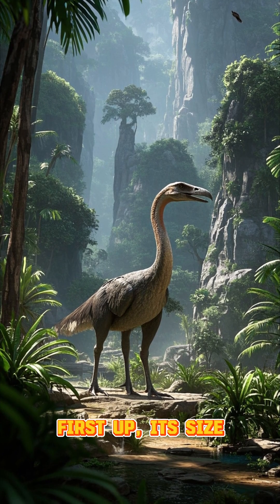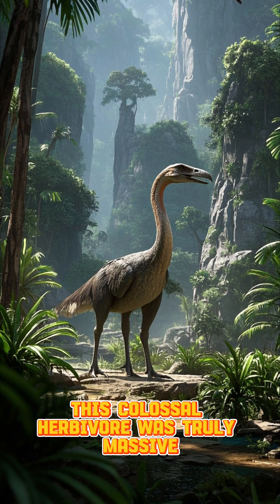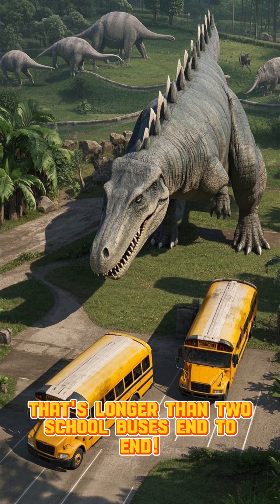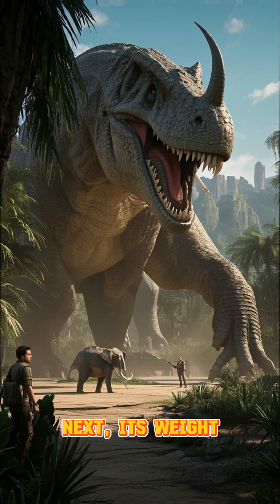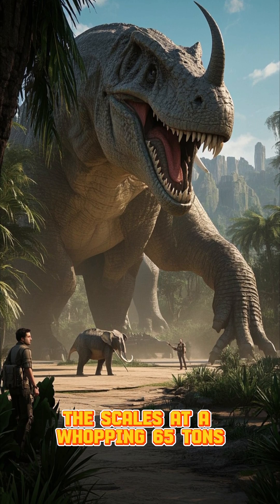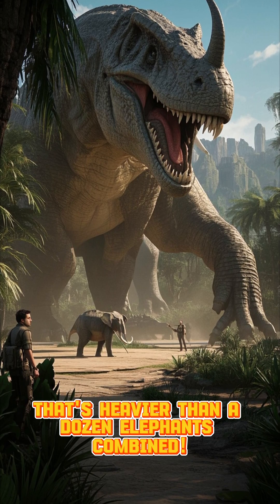First up, its size. This colossal herbivore was truly massive, reaching lengths of up to 26 meters. That's longer than two school buses end-to-end. Next, its weight. Dreadnoughtus tipped the scales at a whopping 65 tons — that's heavier than a dozen elephants combined.